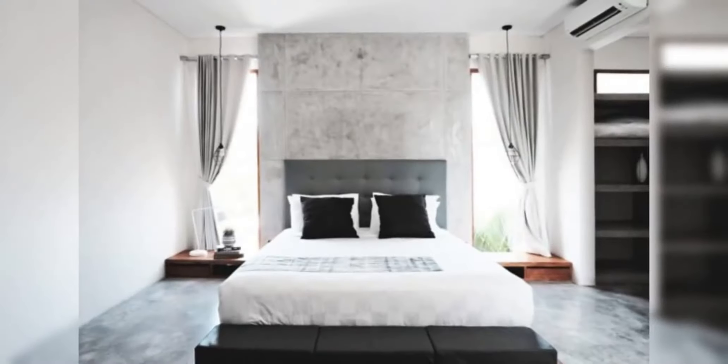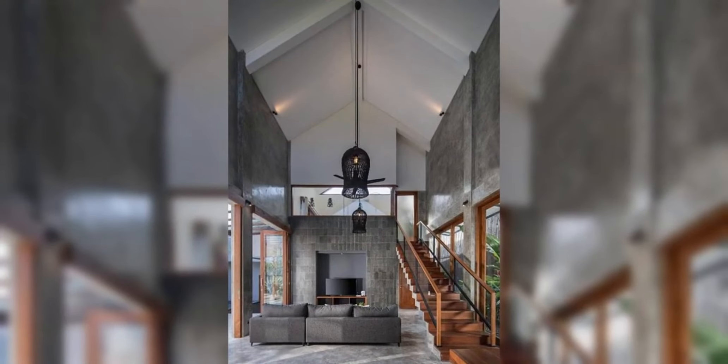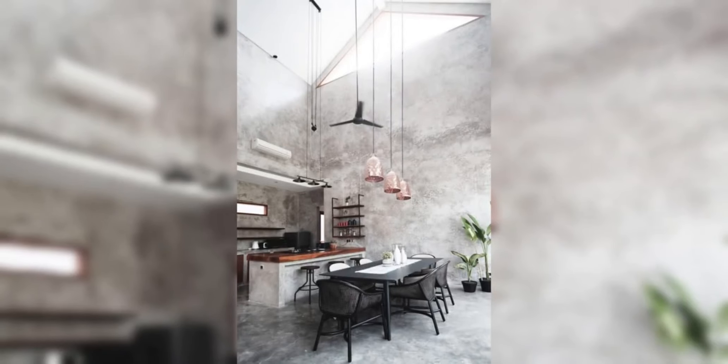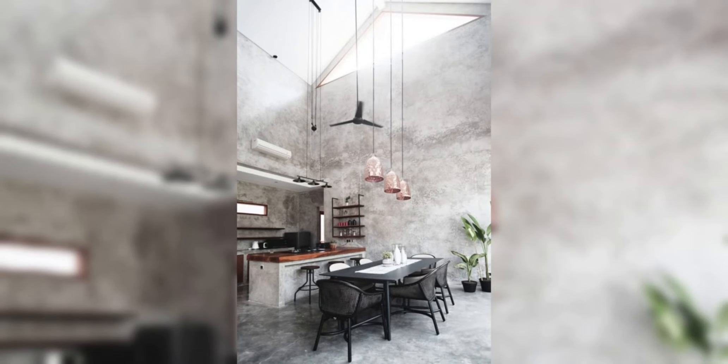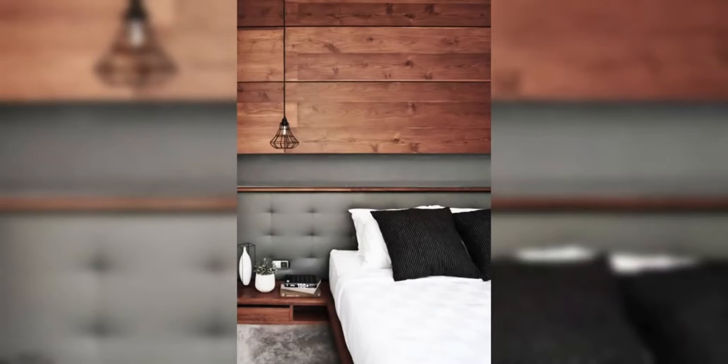Indulge in the allure of tropical living with our mesmerizing tour of a loft-style, high-ceiling house adorned with inviting wooden accents. Join us as we explore the seamless fusion of modern design and natural elements, creating a space that exudes warmth, sophistication, and tropical charm.